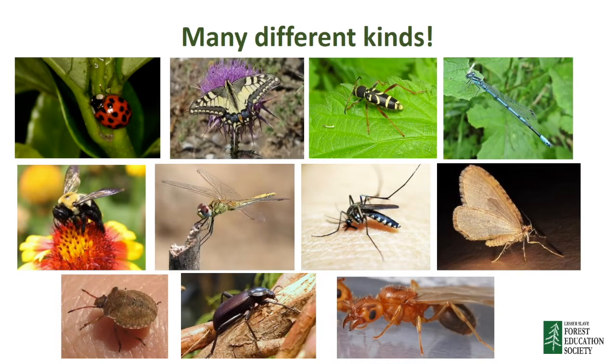There are lots of different kinds of insects in the boreal forest, including dragonflies, ladybugs, grasshoppers, bees, wasps, butterflies, moths, and ants. Take a look at these pictures. How many of these insects have you seen before in the forest? You can pause the video so you can count, and then press play to continue.